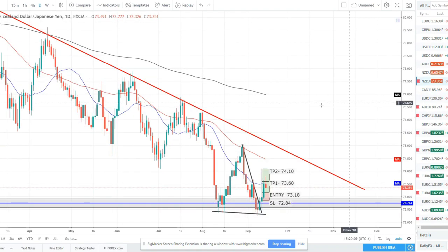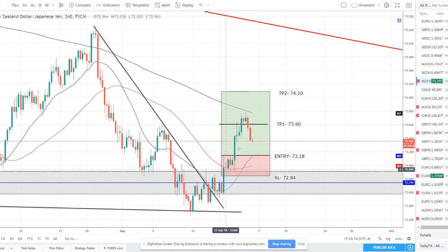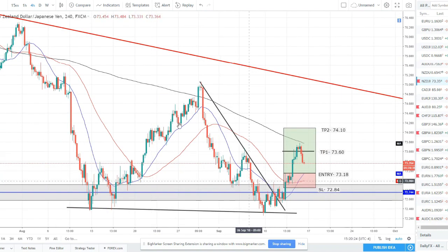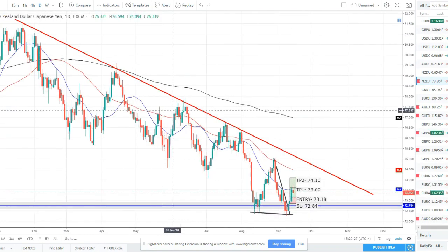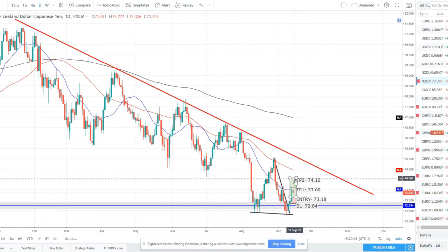NZD/JPY — another trade we took this week that hit our target 1. It broke out here, hit target 1, and the 200 SMA on the four-hour chart, and started to pull back. Our second position we're taking out for a small gain. All in all, this double bottom did form quite nicely off this weekly support — bearish engulfing, divergence, trend line broke — and we got a nice big bounce. We'll be keeping an eye on potentially looking for short opportunities now as price comes back down to those weekly levels and potentially continues this downtrend.